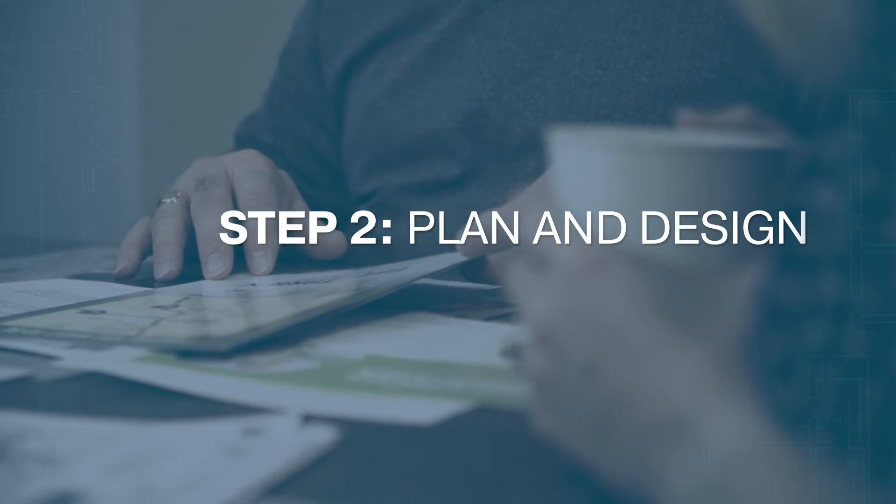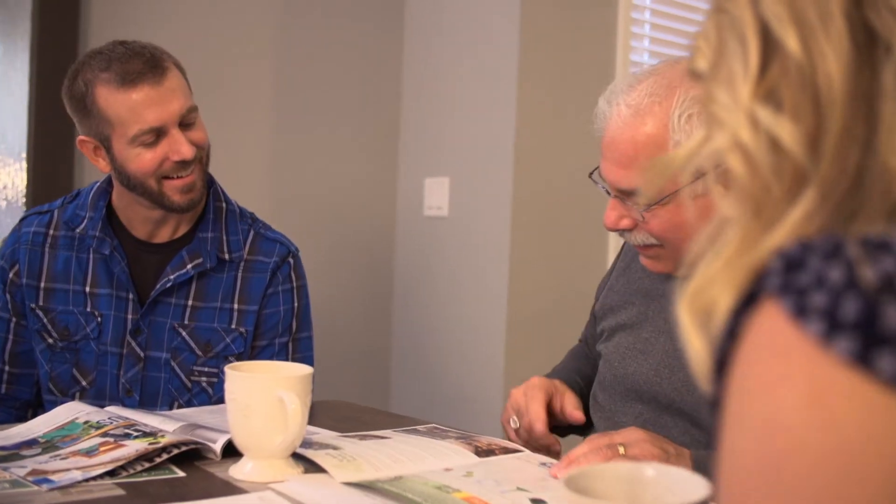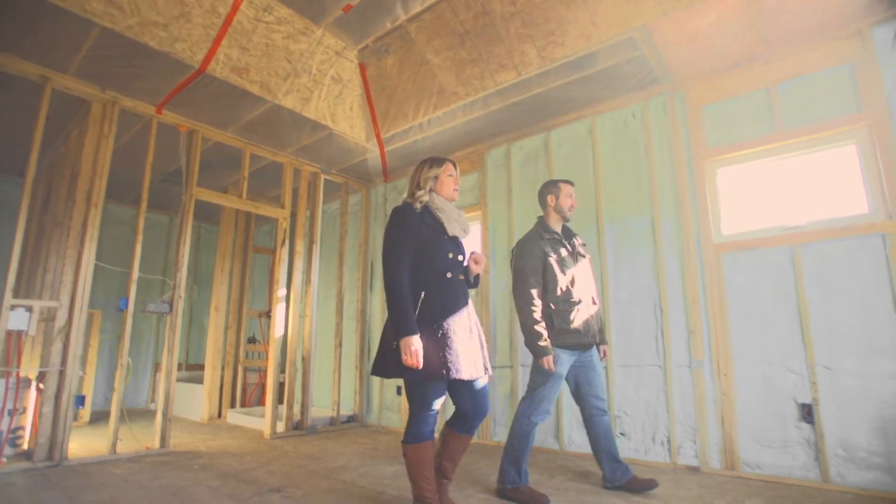After selecting a builder, you'll work together to determine how energy efficient you want your new home to be. Then, a third-party building science expert — referred to as a building performance consultant — utilizes special software to conduct an energy analysis, which estimates your new home's monthly energy bill. You can then adjust the efficiency features of your new home if you wish.